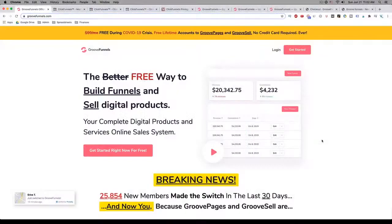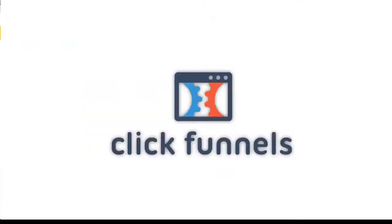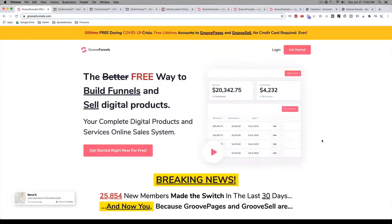Most people in the online world have heard of ClickFunnels because they've been around since 2014, and they are currently the leading all-in-one solution for building a complete funnel for your business. But have you heard of GrooveFunnels yet?